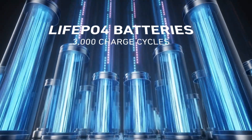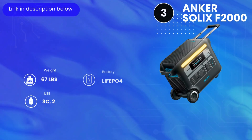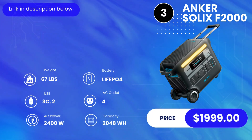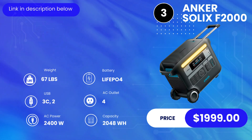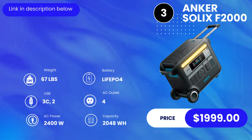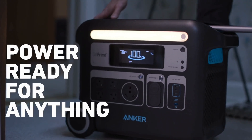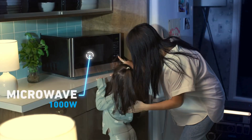At number three we have the Anker Solix F2000. It comes with a lithium iron phosphate battery with close to 3,000 cycles, meaning it can last seven to ten years very easily. At 67 pounds with a 2,048 watt-hour capacity, it's slightly heavy and you'll want a dolly to move it around. It has four AC outlets, three USB-C ports, and two regular USB ports with fast charging. The max AC output is 2,400 watts — more than enough for practically anything.